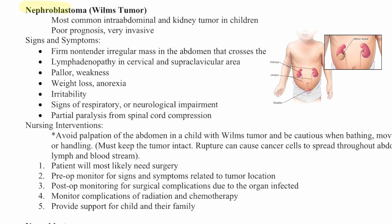Nephroblastoma, or Wilms tumor, is the most common intra-abdominal and kidney tumor in children. It has a poor prognosis and is very invasive. Signs and symptoms include a firm, non-tender, irregular mass in the abdomen that crosses the midline, lymphadenopathy in the cervical and subclavicular area, pallor, weakness, weight loss, anorexia, irritability, signs of respiratory or neurological impairment, and partial paralysis from spinal cord compression.